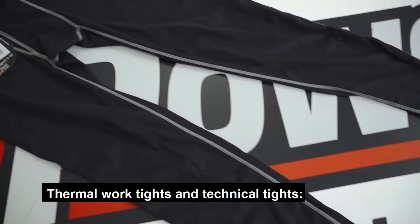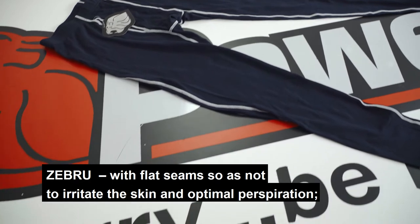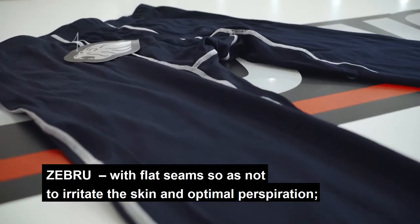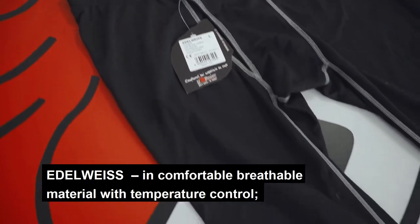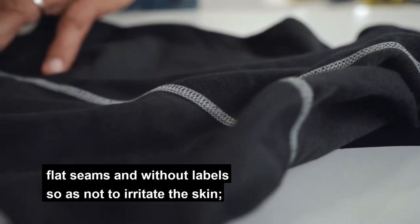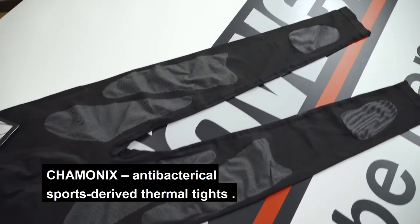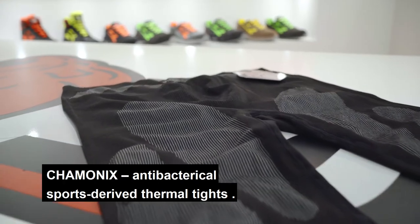Thermal work tights and technical tights. Seabru with flat seams so as not to irritate the skin and optimal perspiration. Edelweiss in comfortable breathable material with temperature control, flat seams and without labels so as not to irritate the skin. Chamonix antibacterial sports-derived thermal tights.